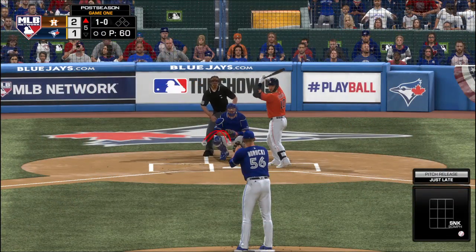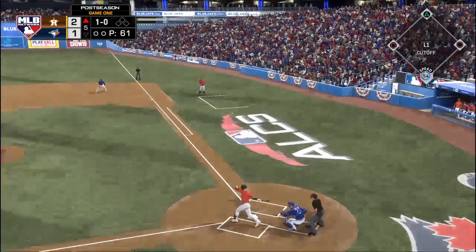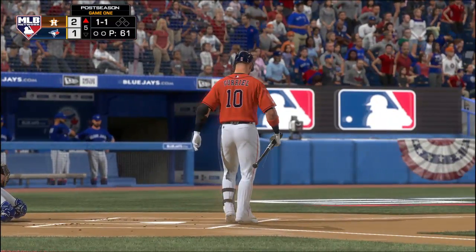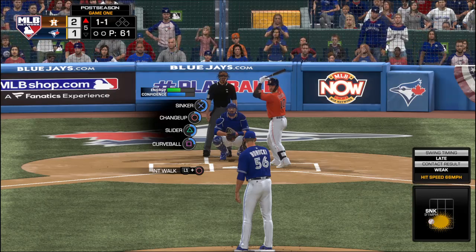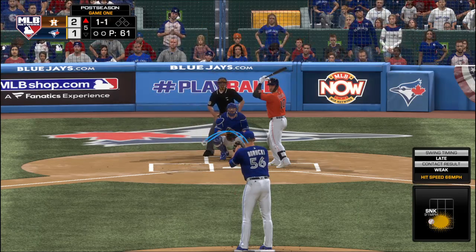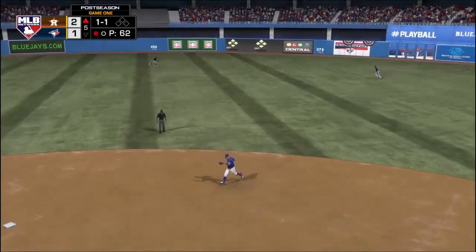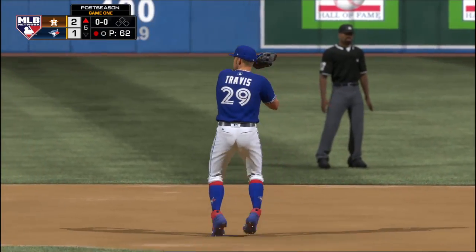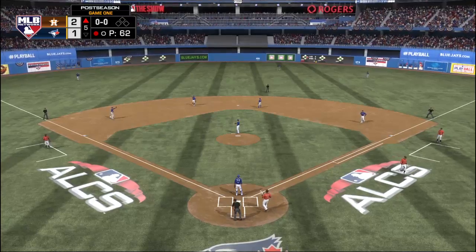A couple of righties starting to loosen now in the bullpen. 1-1 the count now. The 1-1 — bouncer toward second, but this will be gloved out there at second as he didn't have far to go for the yard. The left fielder, number 23, Michael Brantley.